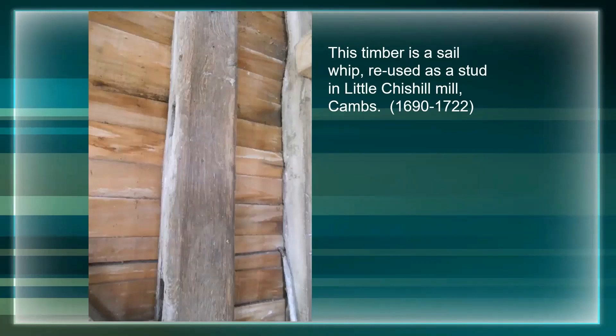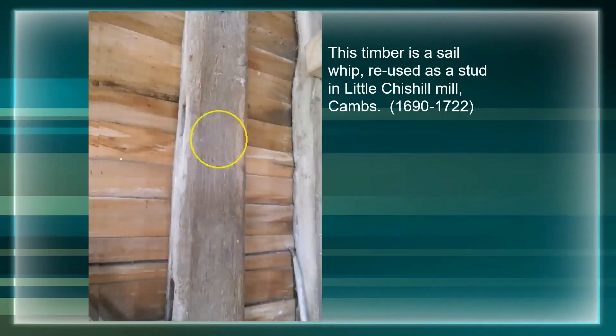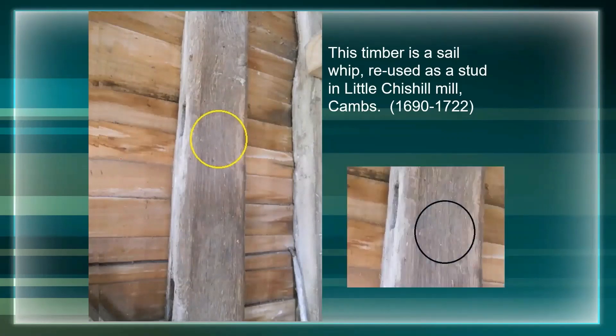If anybody's got really good eyesight they might be able to see a little something - there is actually a daisy wheel in there, a potential apotropaic mark, or was it just the miller bored with a pair of compasses having a doodle? It's interesting that it's on a stud on the left side of the mill - the only other place I've found a daisy wheel inscription was also on a stud on the left-hand side of another mill. Curious, or just nonsense?